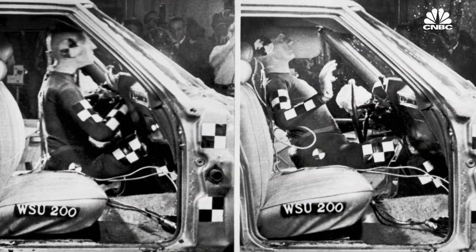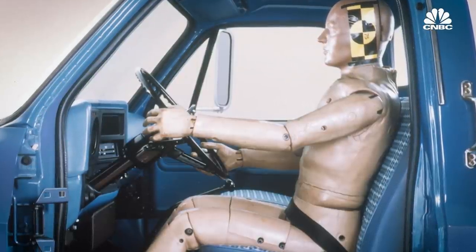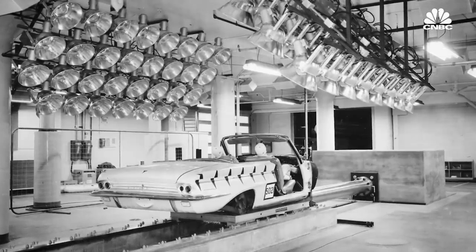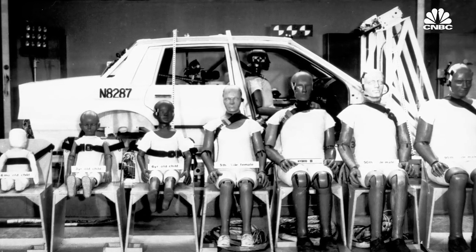Automaker General Motors created many of the basic dummy designs to which today's dummies can be traced. General Motors in the early 70s thought there were better ways to develop crash test dummies, and they initiated work on the development of the Hybrid III dummy, starting off with the 50th percentile male dummy, which is kind of the standard workhorse ATD that the industry has been using for quite some time.